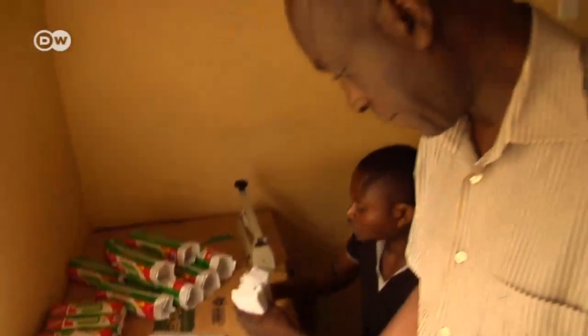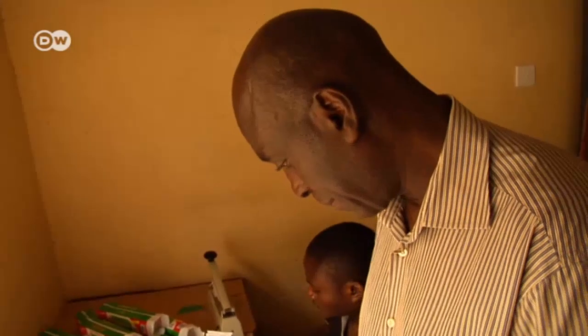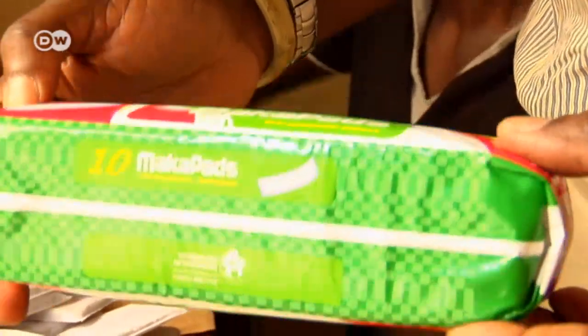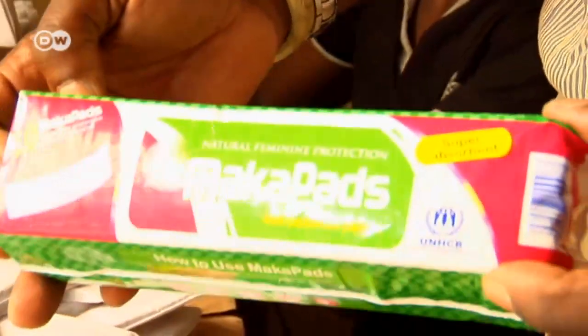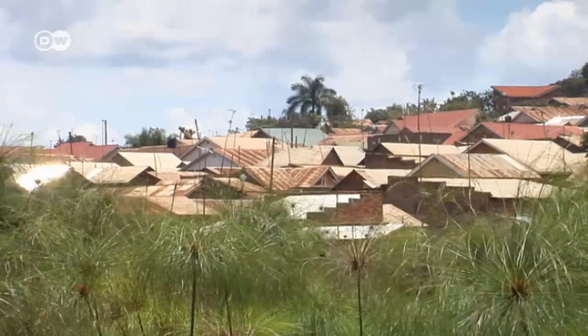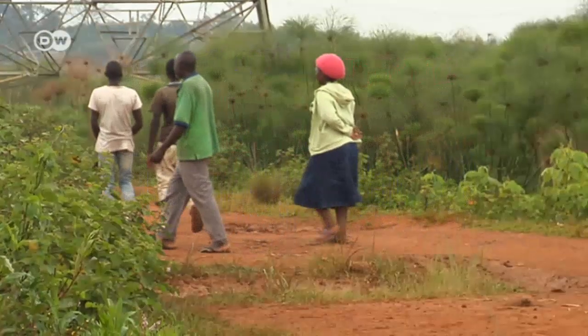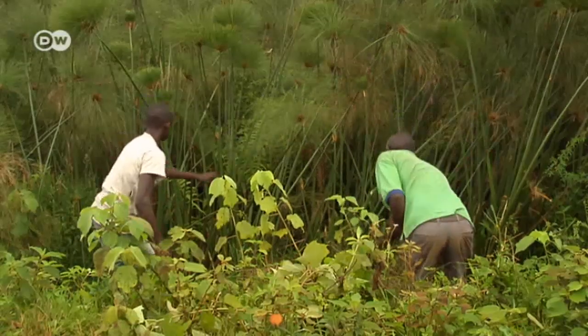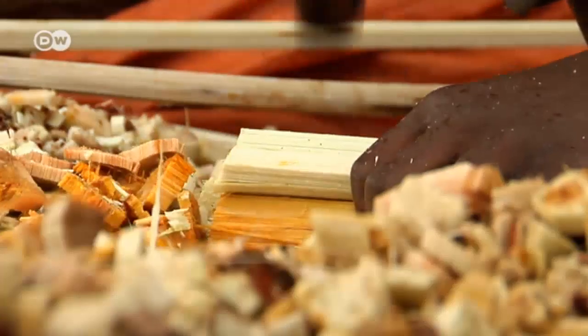Moses Musazi and his colleagues experimented for three years to develop a model that worked. The papyrus reeds grow on the outskirts of Kampala — they're abundant and easily processed. To make the maka pads, workers cut the papyrus, peel off the green cover, and take the white stems to the factory.